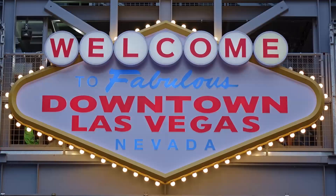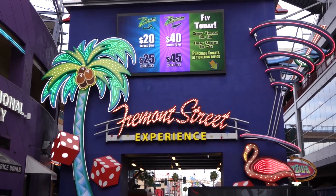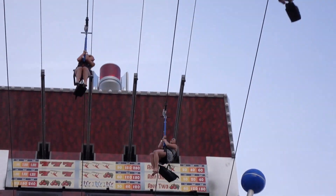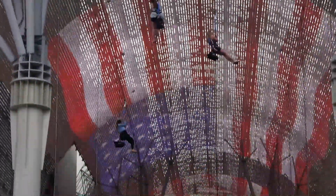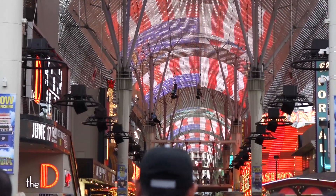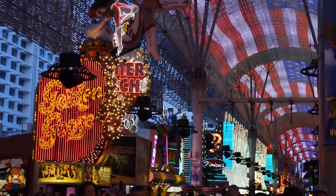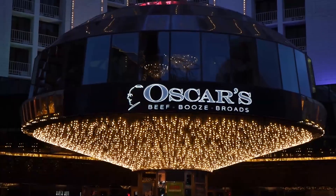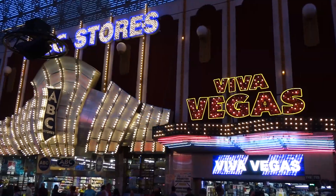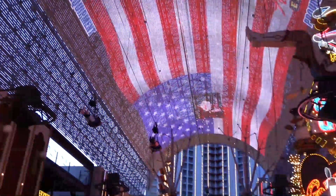North of the main strip, the Fremont Street Experience is a large-scale pedestrian mall with a few twists. The first is an eight-wire zip line ride that runs nearly the full length of the five-block mall, and above that is a canopy which acts as a giant screen when daylight fades. Four zip lines are low level for zipping seated, while the other four are set higher for those wishing to fly horizontally, Superman style.